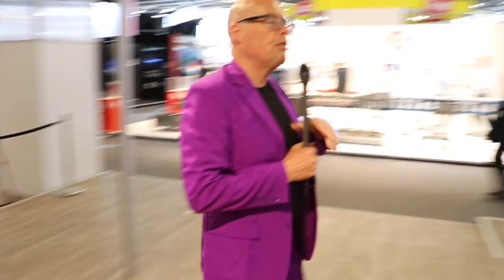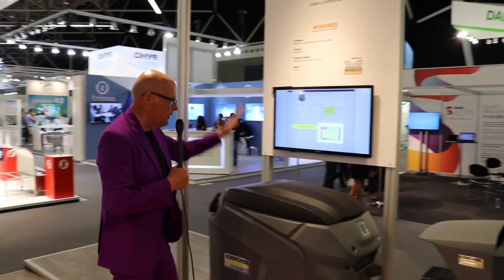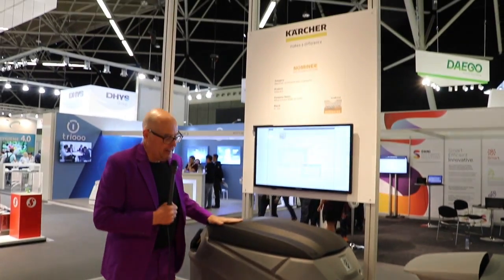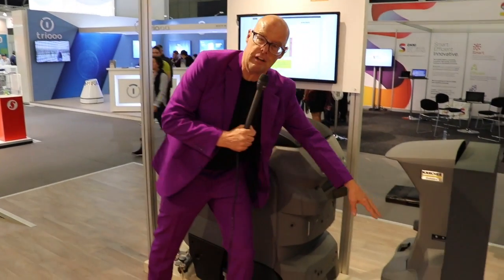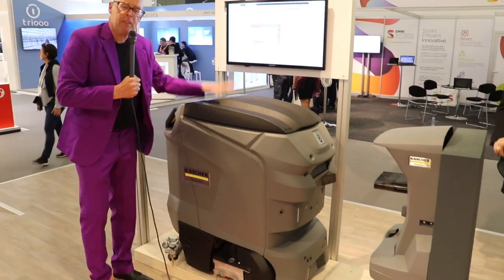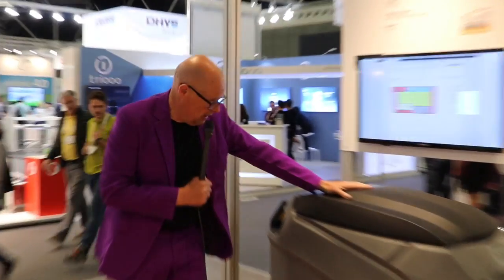The overall category winner and the overall winner of Interclean is called Kerrigan. Kerrigan is a robot that signals when it wants supplies or electricity and comes back on its own. It runs about four hours on batteries, starts at €20,000, and is fully autonomous because it doesn't need to be supplied by anything externally. That is the overall winner of Interclean — congratulations!